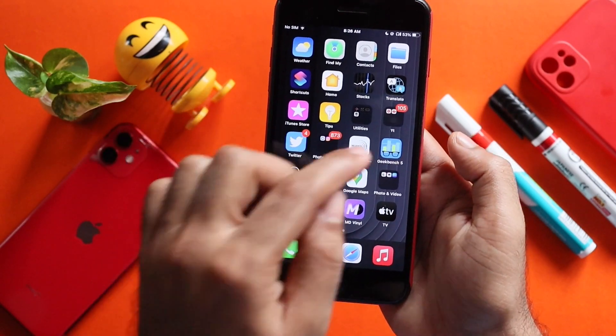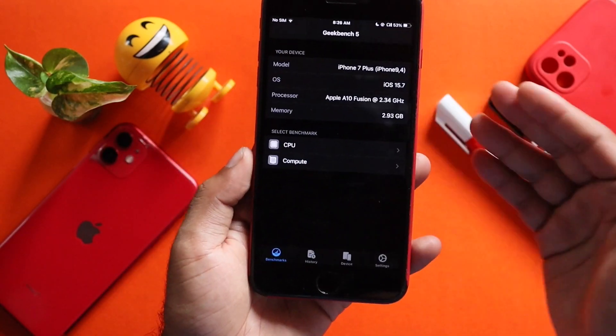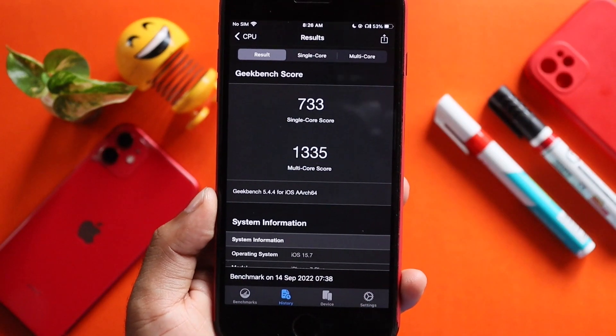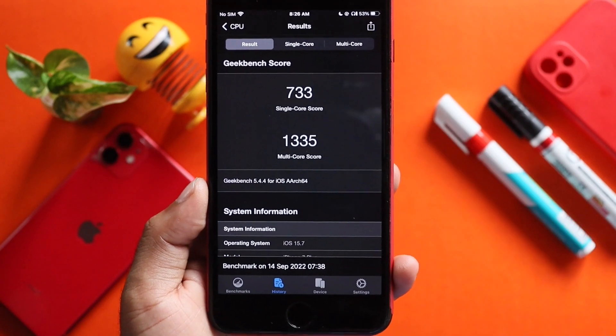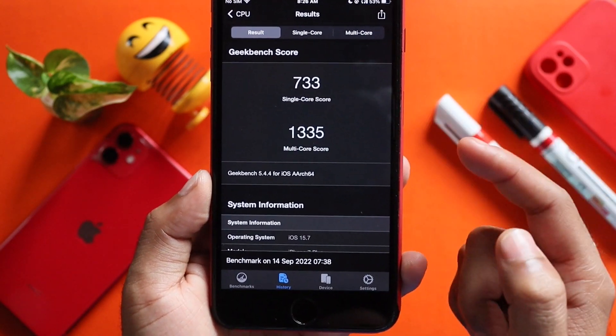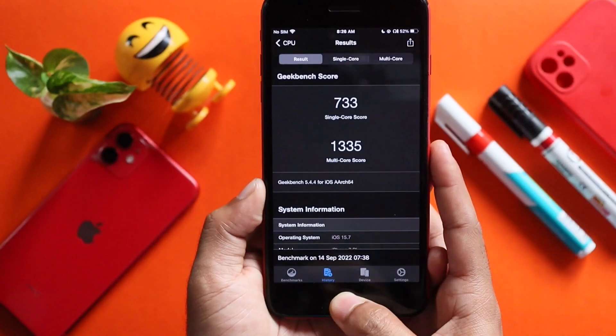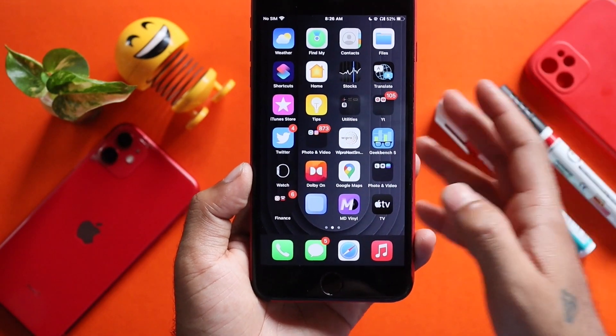Our performance is slightly smoother — we feel that the performance is correct. That's why we have a GeekBench performance result: a single core score of 733 and a multi-core score of 733. It is very smooth and optimized.